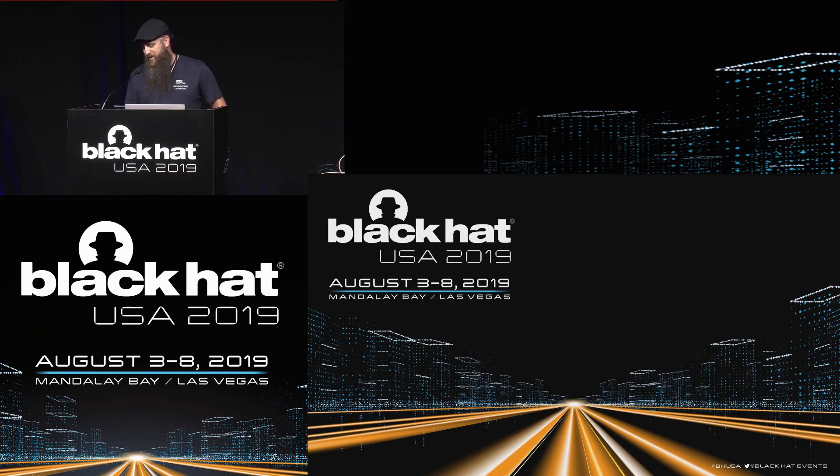Our next talk is Critical Zero Days: Remotely Compromised, the most popular real-time OS. With Ben Seri and Doe Zussman.